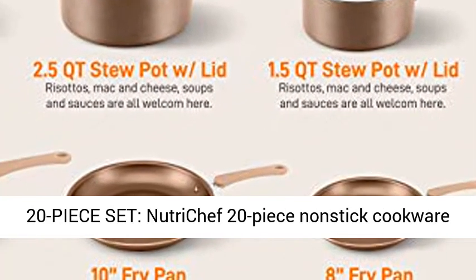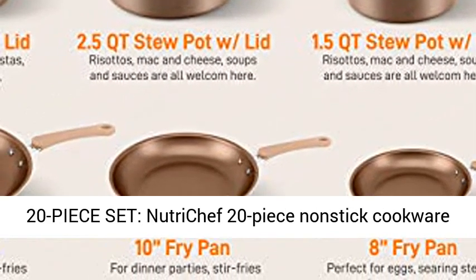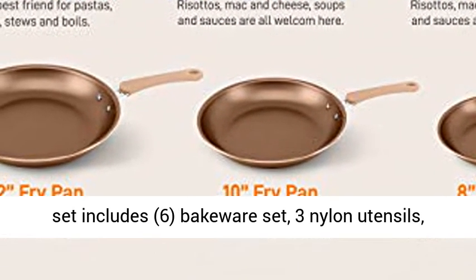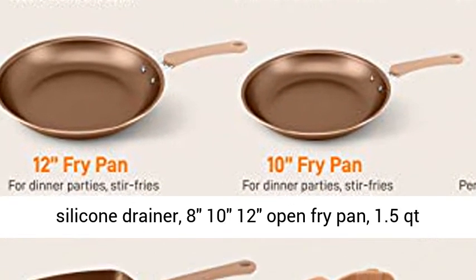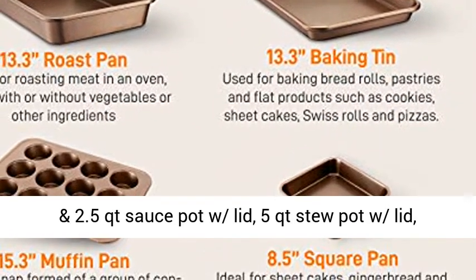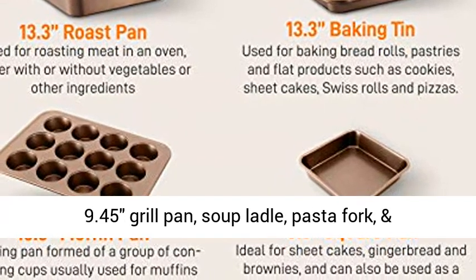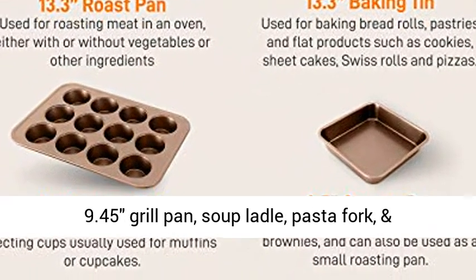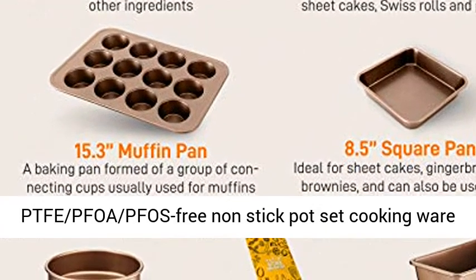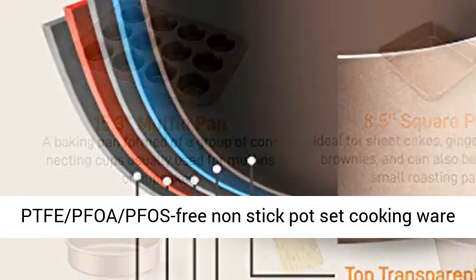MAC Gold Nutrichef 20-piece non-stick cookware set includes: 6-piece bakeware set, 3 nylon utensils, silicone drainer, 8-inch, 10-inch, and 12-inch open fry pans, 1.5-quart and 2.5-quart sauce pot with lid, 5-quart stew pot with lid, 9.45-inch grill pan, soup ladle, pasta fork, and spatula.